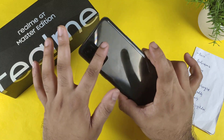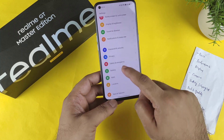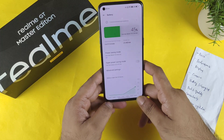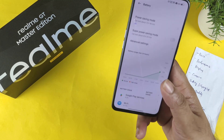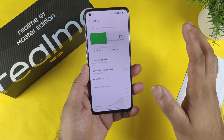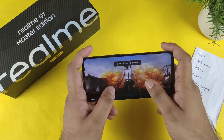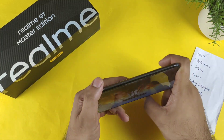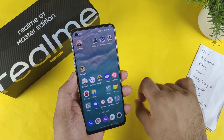Battery backup is another area to consider. This device has only a 4300mAh battery, but it will last you one full day without any big issues. However, if you're gaming non-stop, you can expect around four to five hours of battery life. The charging speed is fast — around 30 minutes — so charging speed is not an issue, only the battery capacity.